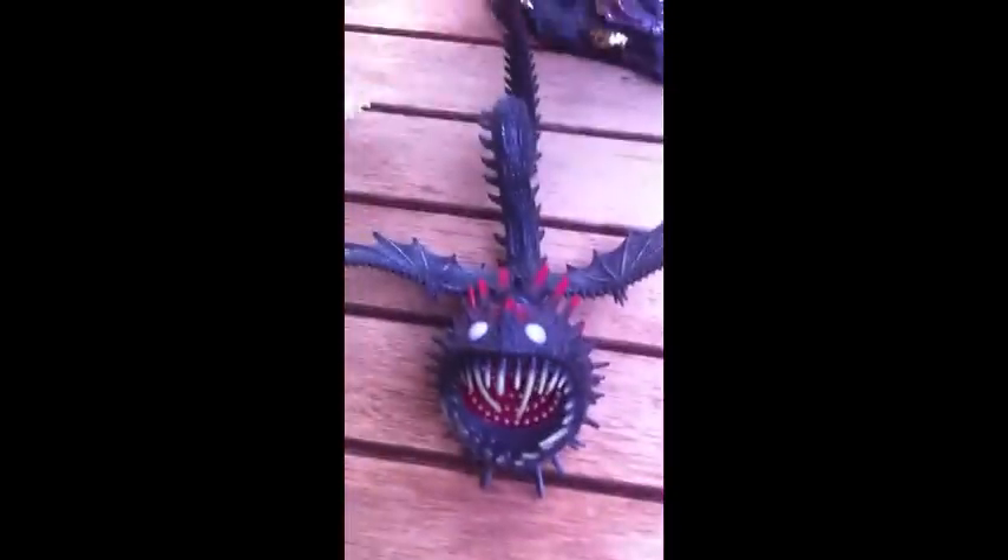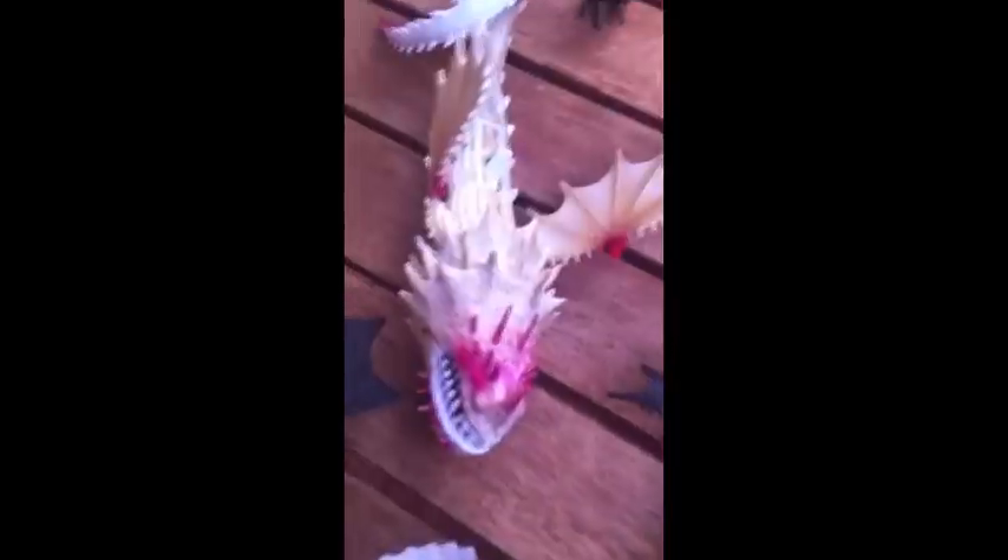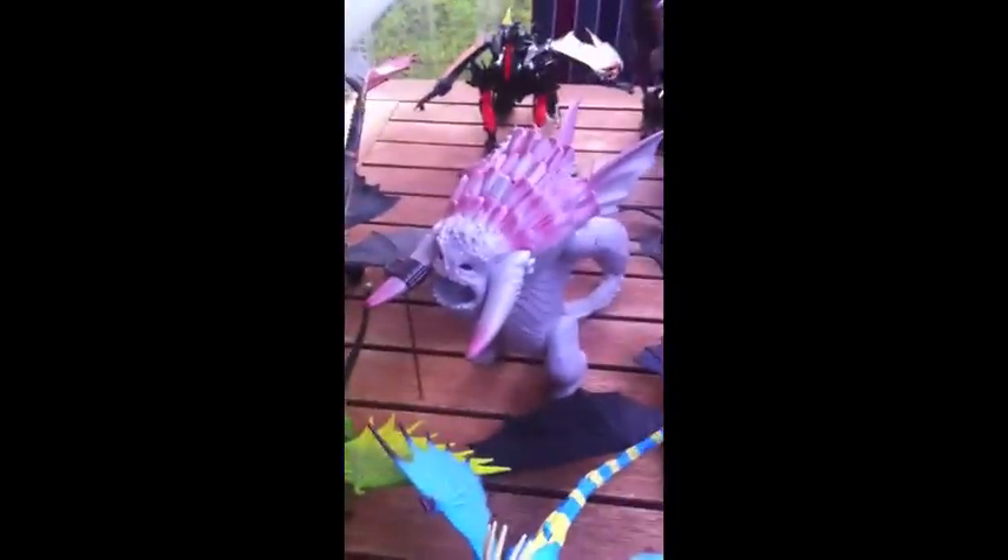This is the Whispering Death. This is the Screaming Death. This is the Bewilderbeast from How to Train Your Dragon 2. This is another Toothless. And that's it for now — stay tuned for the next video, the last video I'm going to make of my dragon collection.